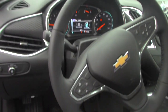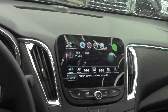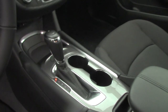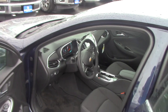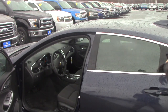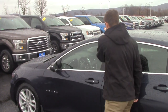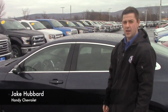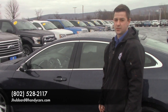The features are pretty extensive in this one — you've got cruise control, hands-free calling, things like that, as well as power windows, power doors, and power mirrors. The whole nine yards. I'd like to talk some more and maybe get you into a lease on a Malibu for your wife as well. You can reach me at jhubbard@handycars.com or my direct line, 802-528-2117. Thank you very much.